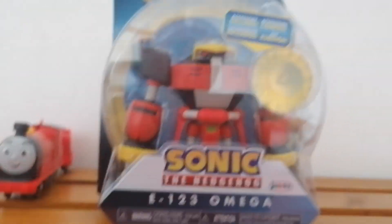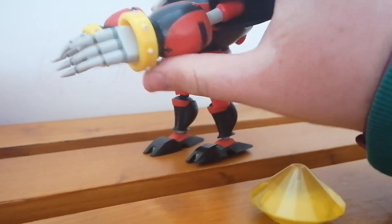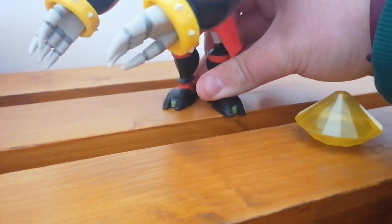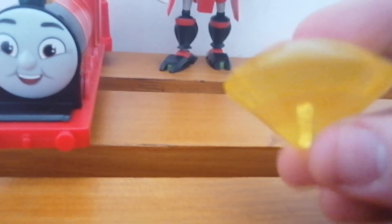Time to get Omega out of the box. I finally got Omega out, and he looks really cool, not going to lie. You can move his arms, which is very peculiar. You can move his legs as well, and you can also move his feet. And here's the Chaos Emerald he comes with.